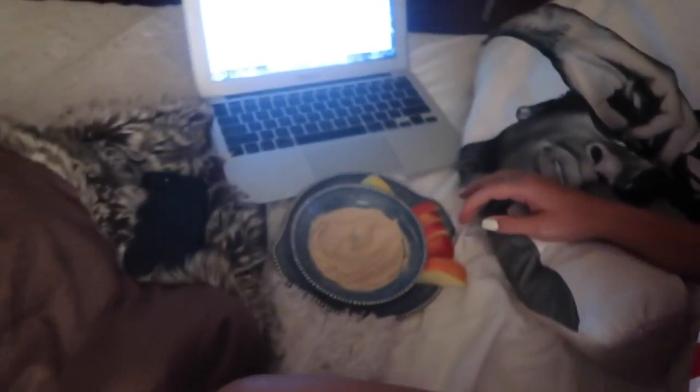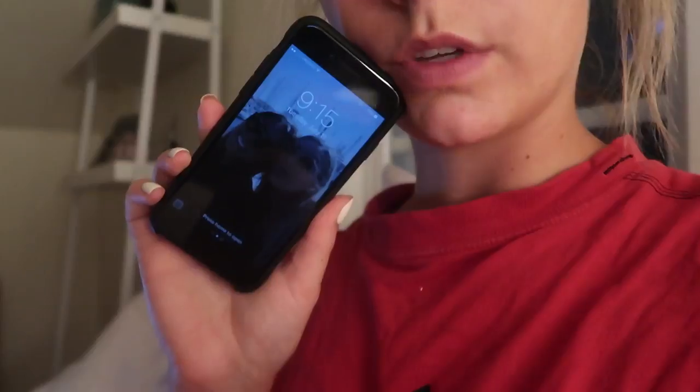I'm going to watch some Netflix and eat my apples, and then I'm gonna edit a video and go to bed. It's 9:15 right now, so this will be the last thing I eat today. I hope you enjoyed this video — I'll see you guys in my next one, bye!